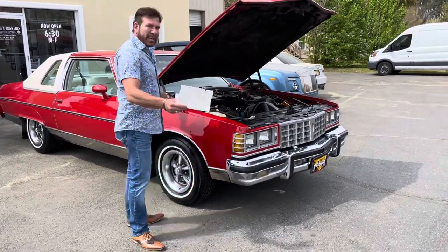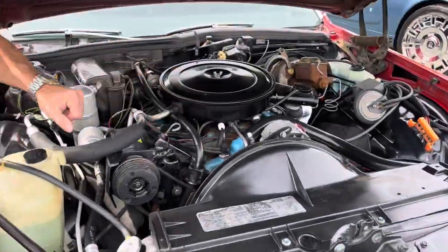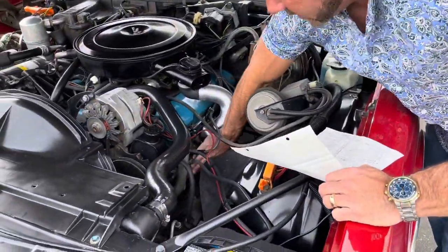We're going to look at this one out of the showroom. Everything is cold. The block, come around here — manifolds, cold to the touch.